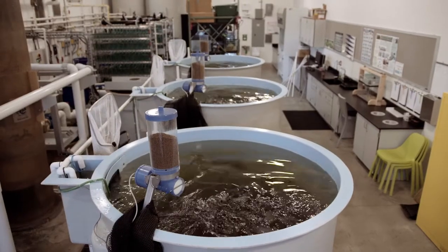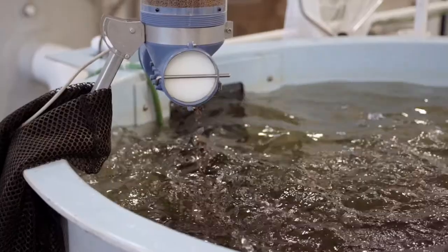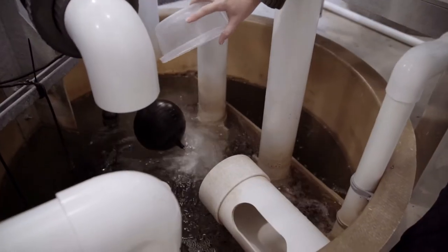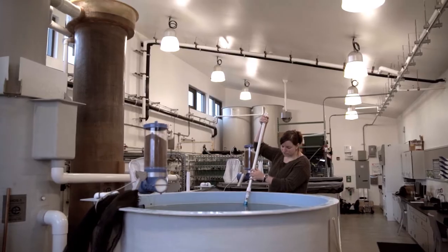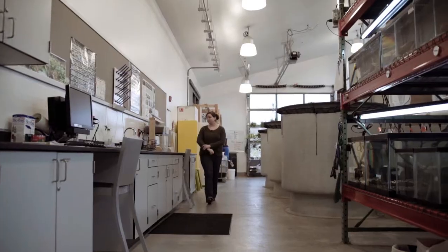Recirculating aquaculture systems are really a collection of technologies that try to provide control and security for today's farming needs. What we're trying to do is really produce a food product in a closed, contained, biosecure environment.